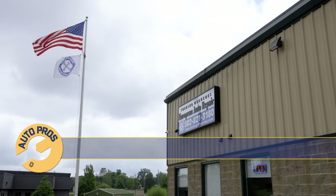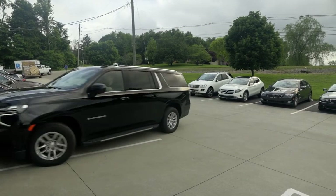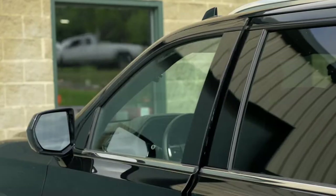Today we're heading to Turning Wrenches Garage in Louisville, Kentucky. They specialize in BMW, Mercedes, and Audi — a little bit of the highline German automobiles. We're going to see what they've got going on in their shop today.